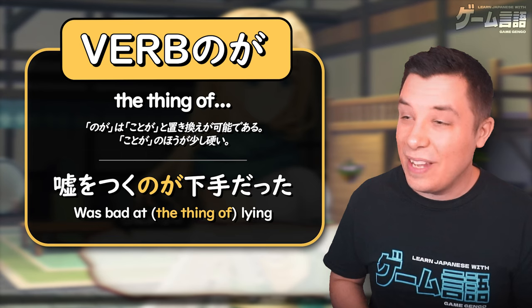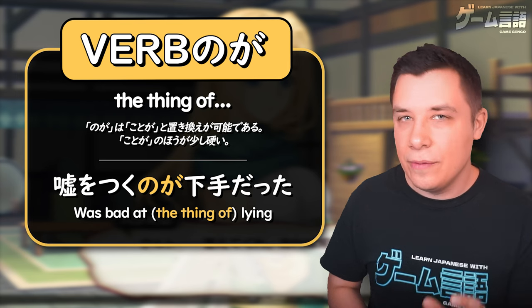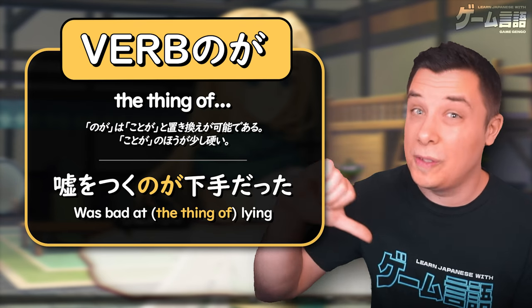And again seen here: 嘘をつくのが下手だった. So 嘘をつくのが — 'the thing of lying' — 下手だった, 'was bad at.' God was also bad at lying.